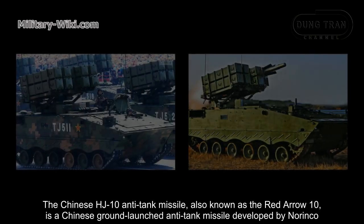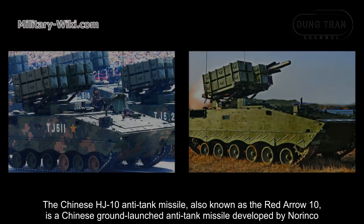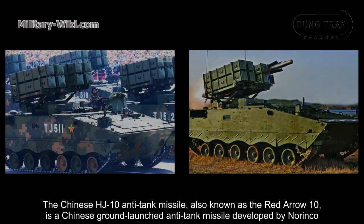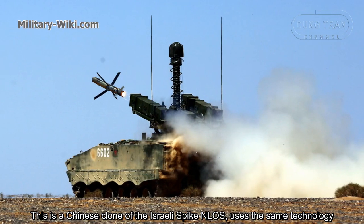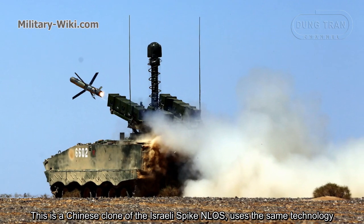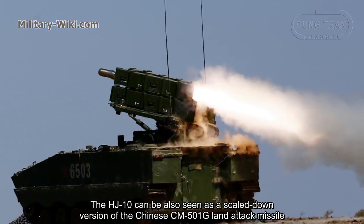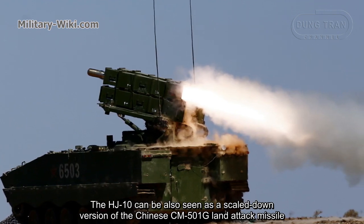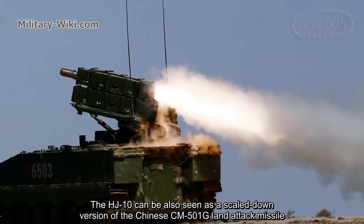The Chinese HJ-10 anti-tank missile, also known as the Red Arrow 10, is a Chinese ground-launched anti-tank missile developed by Norinco. It is considered a Chinese clone of the Israeli Spike NLOS, which uses the same technology. The HJ-10 can also be seen as a scaled-down version of the Chinese CM-501G land-attack missile.